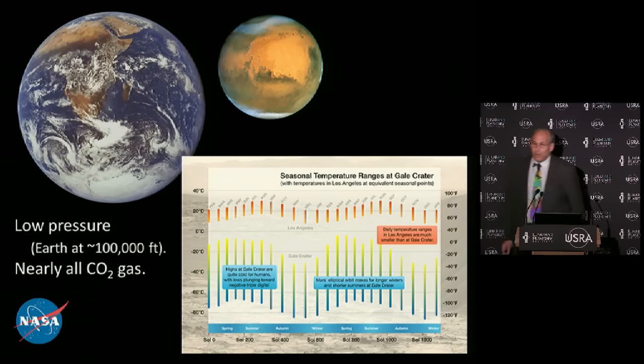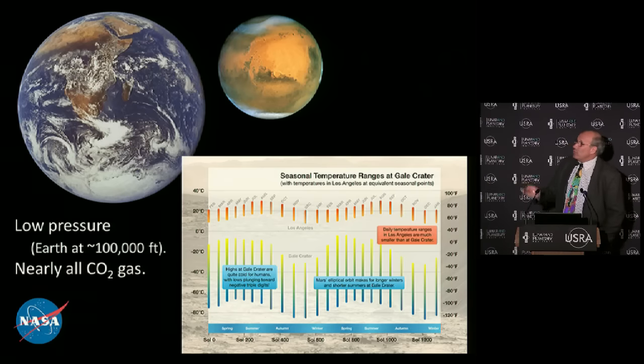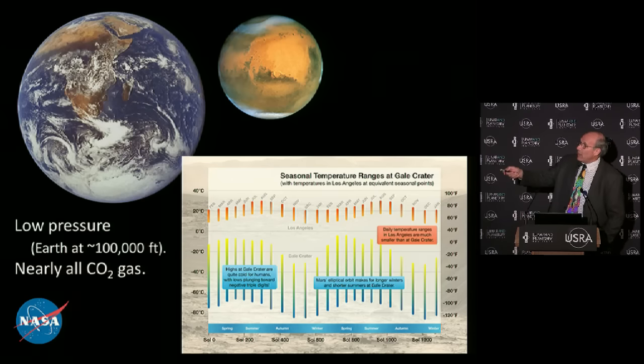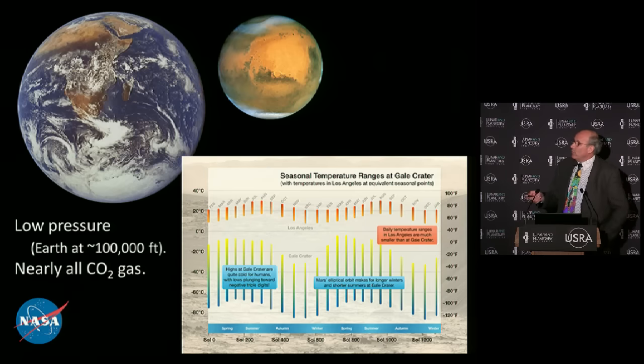Let me talk a little bit about the environment at Mars. These are Earth and Mars to the same scale. Mars is rather smaller than the Earth - about two-thirds the size. But they have similarities: both have polar ice caps, clouds, and orangey-looking deserts. You can see the Sahara, the Arabian Peninsula, and Namibia. The difference is that Earth has these huge oceans. Mars does not. The dark stuff on Mars is not water - it's black basalt lava rock, like the stuff in Hawaii or in your barbecue grill.